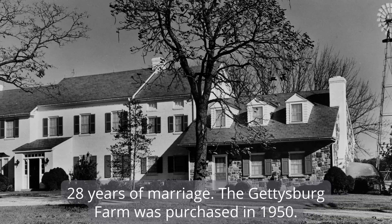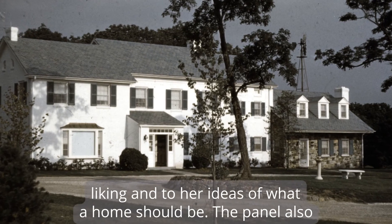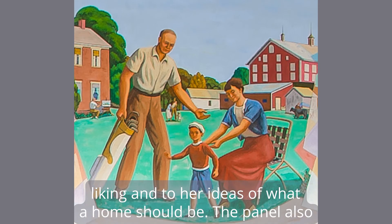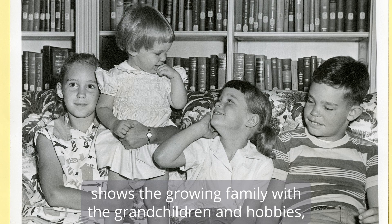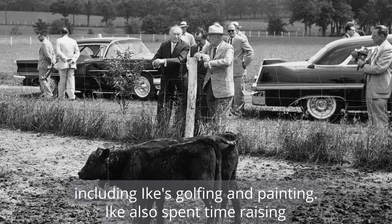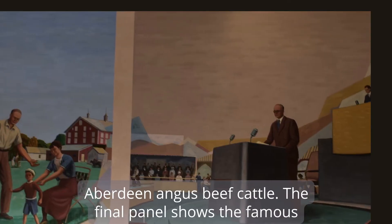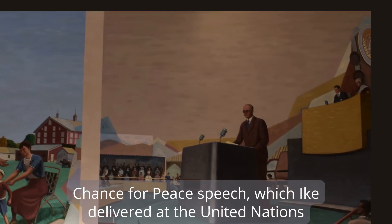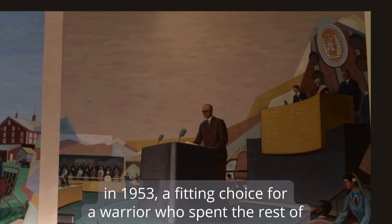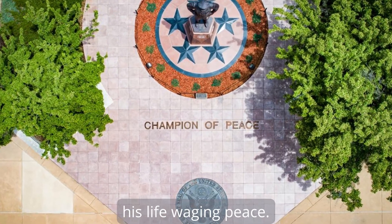The Gettysburg farm was purchased in 1950, and for the first time Mamie was able to renovate to their liking and to her ideas of what a home should be. The panel also shows the growing family with the grandchildren and hobbies, including Ike's golfing and painting. Ike also spent time raising Aberdeen Angus beef cattle. The final panel shows the famous Chance for Peace speech, which Ike delivered at the United Nations in 1953 — a fitting choice for a warrior who spent the rest of his life waging peace.